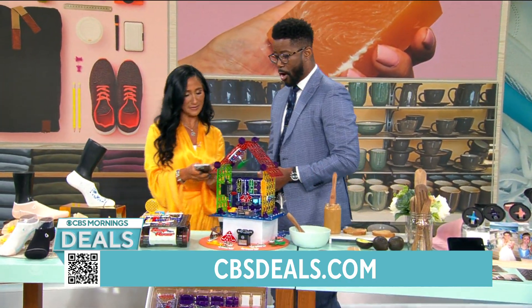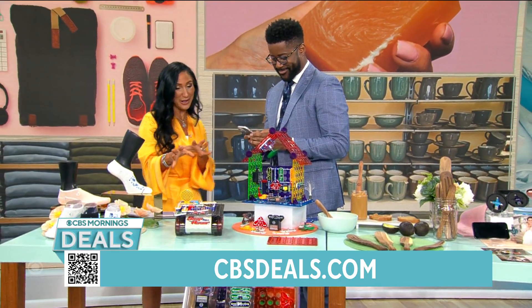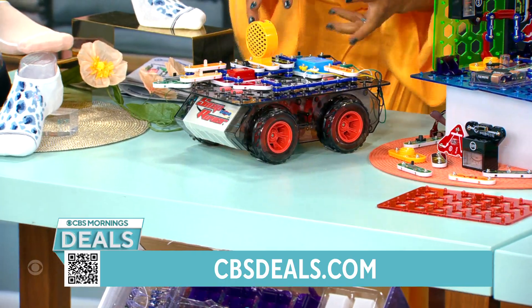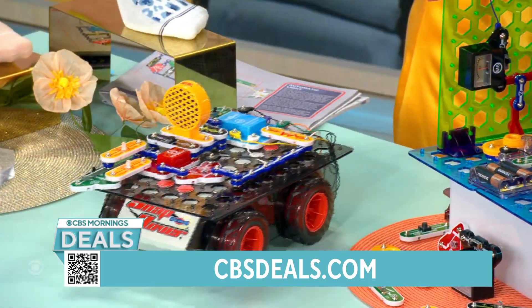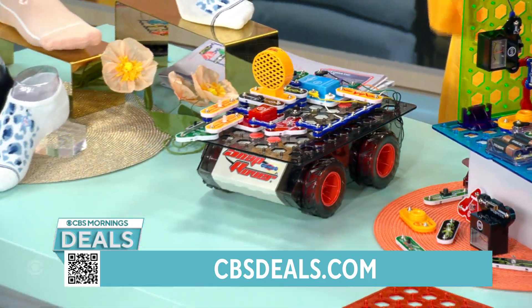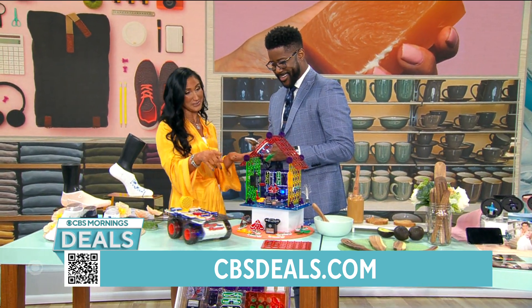Once they learn how to use circuits, they then design on their own. There's also a set where you design a car, make the circuits — it's got sound and lights — then download a free app so you can drive it or code it. We're talking electricity and circuits. All starting at $48.99.